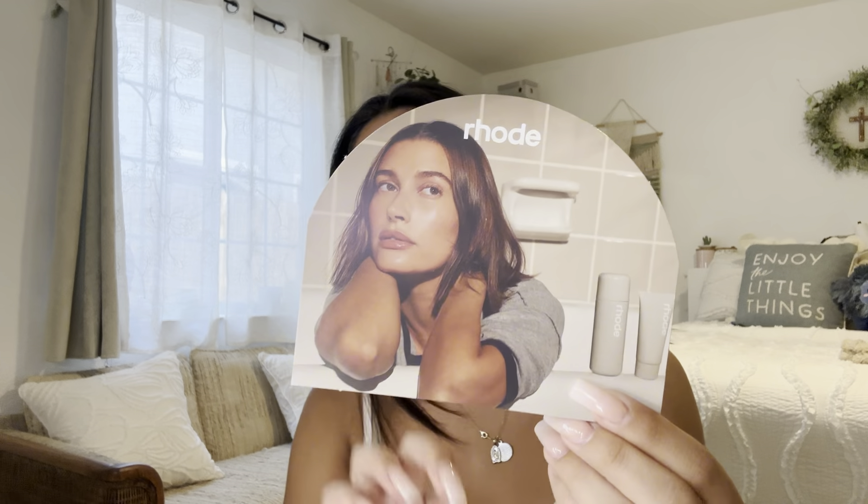A lot of people buy from Rode and they all really like it, so I'm hoping that I'll like it. When you open it, it has this little paper like this on the front and then this on the back, and it's wrapped up really nicely. The tissue paper has the logo on it — it's a different packaging than I'm used to.